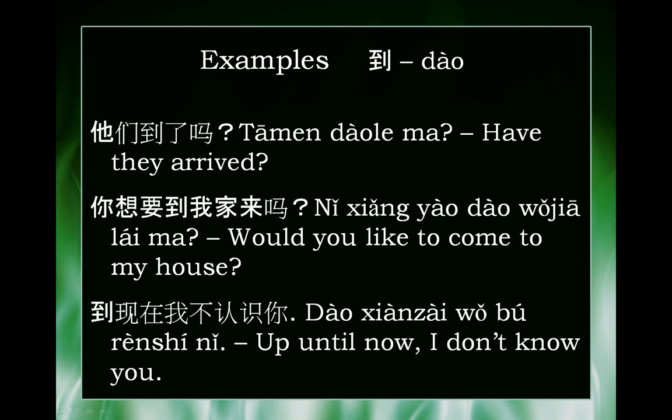The next example: 你想要到我家來嗎? In this context, 到 means 'to'. 到我家來嗎? means to arrive, or to come to my house. 來 means 'come'. So 到我家來嗎? — Do you want to come to my house?